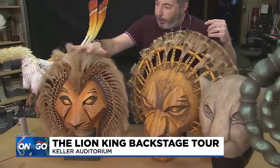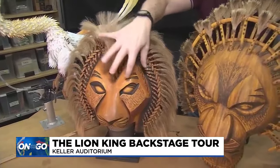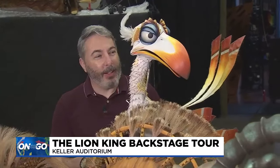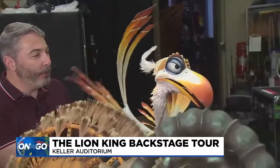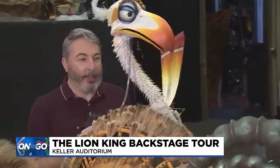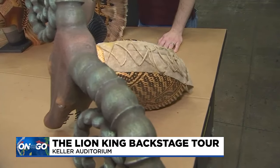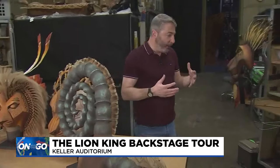In addition to innovative costumes, another iconic element of The Lion King musical are the puppets used to bring the characters to life. This is Zazu — he's an incredibly expressive puppet. He can fly and blink and of course he can talk. Michael Reilly is the puppet supervisor and has been since 2000. He and his team maintain 230 puppets that are part of the show, including wearable ones.